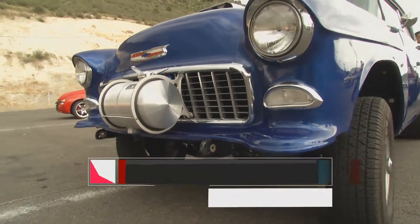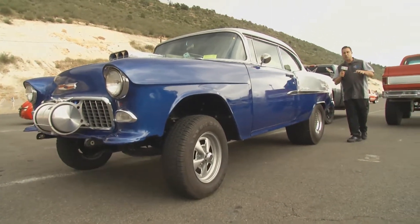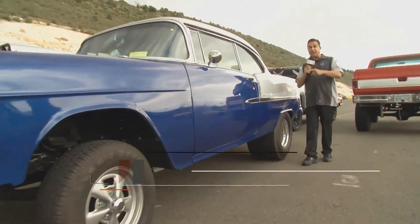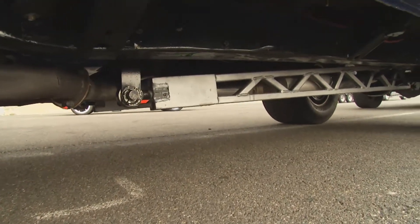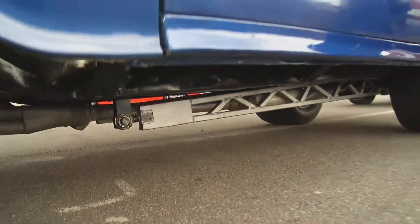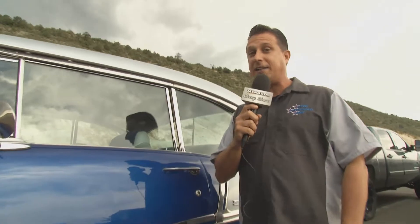Welcome back to the Menards Chevy Show from Bandamere Speedway. When you come to the Chevy Show, there's all kinds of cool Chevys — Tri-Fives everywhere, like this '55 of Ted Aragon. This car has got a cool old-school ladder bar suspension. There is a lot of history behind this car, and a lot of history at this track.